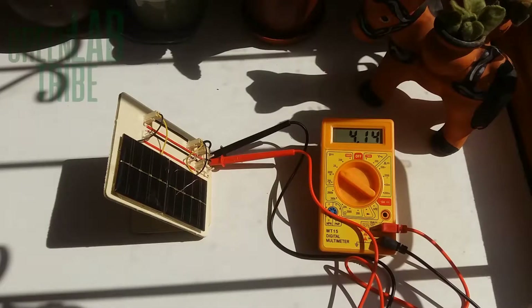Welcome to a mini episode of Green Lab Tribe, your green energy channel. This is a small video to show you the importance of two factors in photovoltaic panels: tilt angle and temperature.